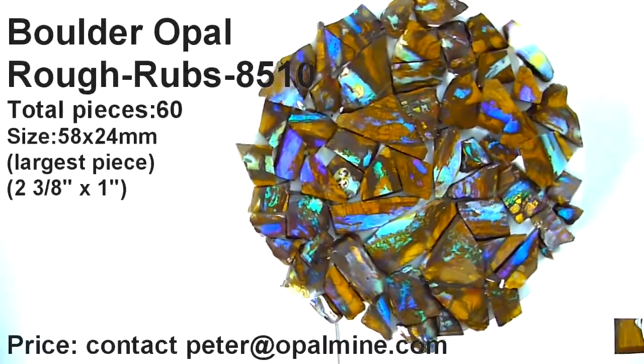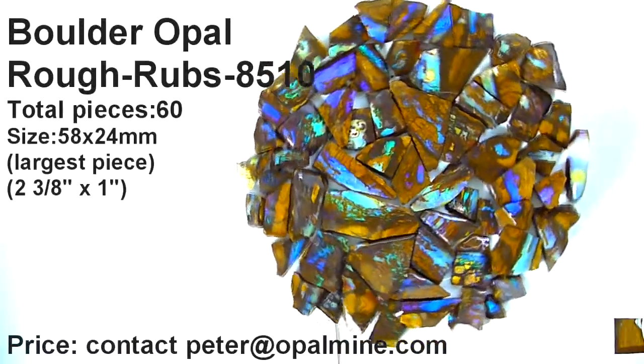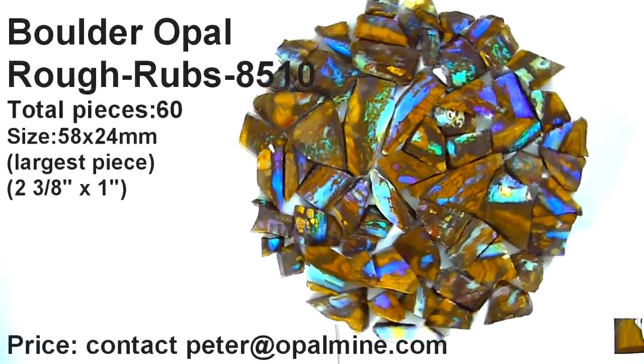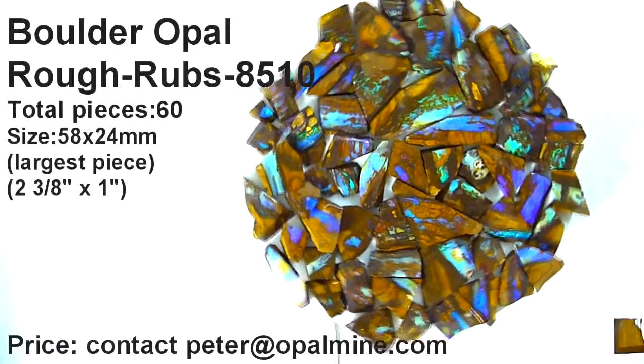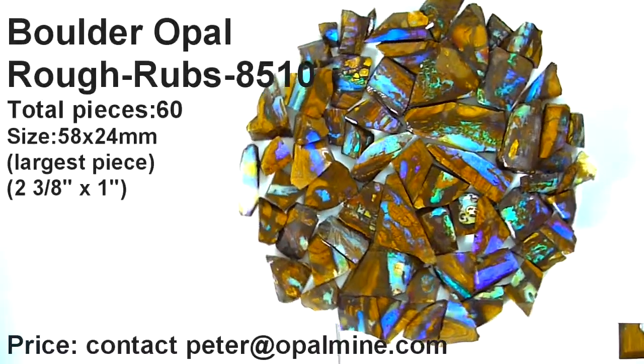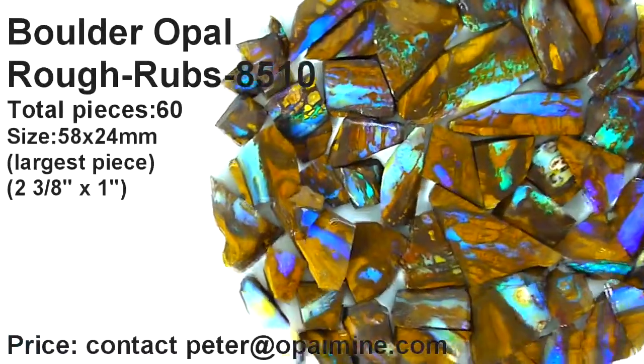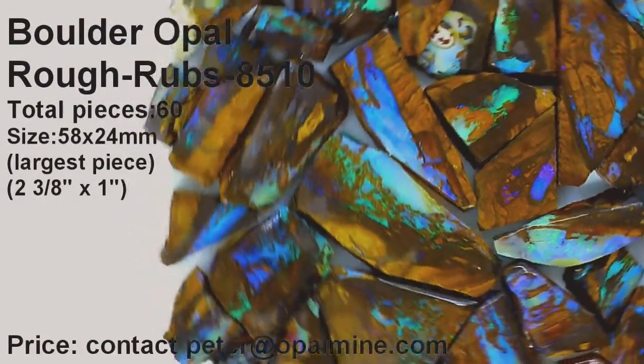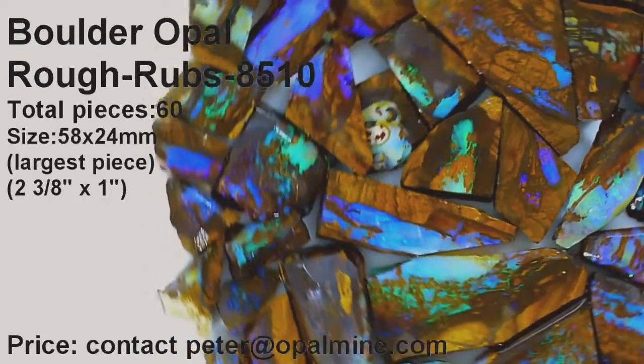This is part of a larger parcel which will be presenting at opalmine.com. As you can see, the pieces have been cut out of large pieces of boulder, making them a manageable size so that each piece can be dopped and sanded and polished and finished off in whatever shape that you want.